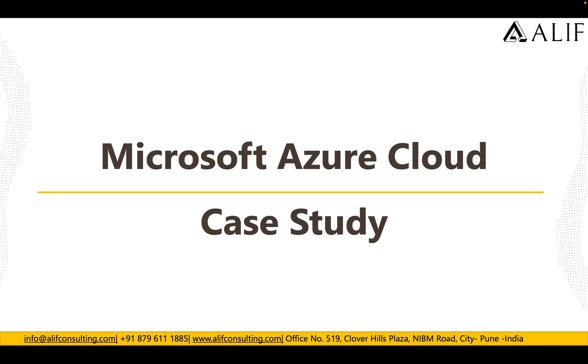Hey guys, good morning, good afternoon and good evening. This is Ankush here from Alif Consulting.